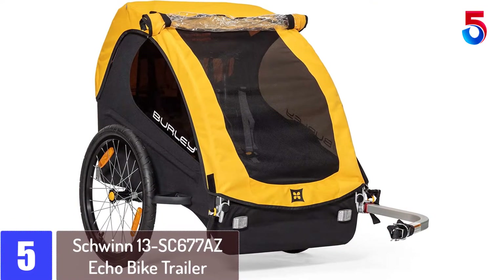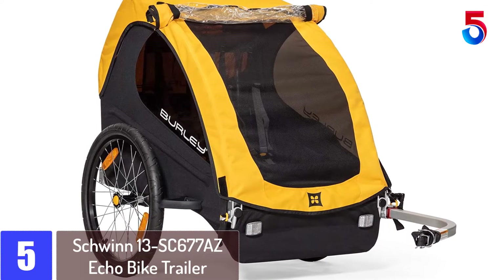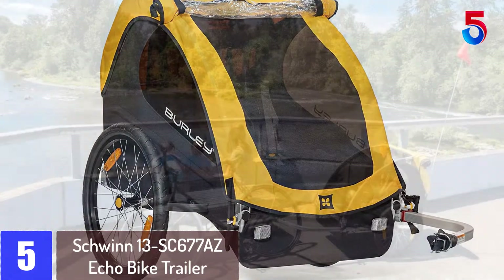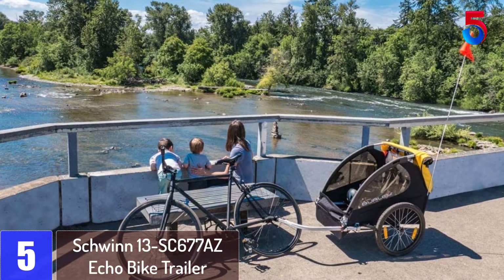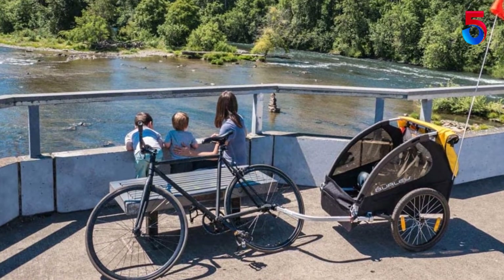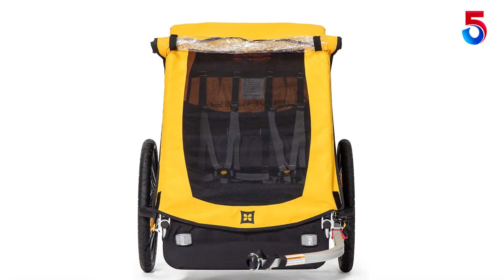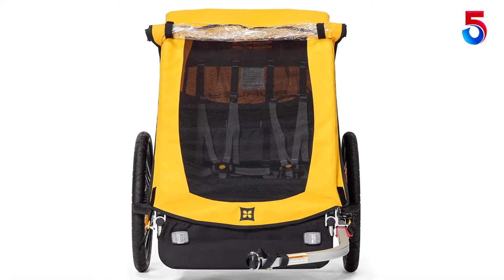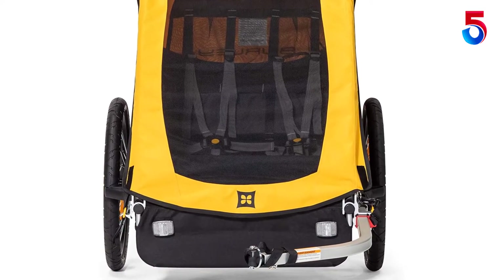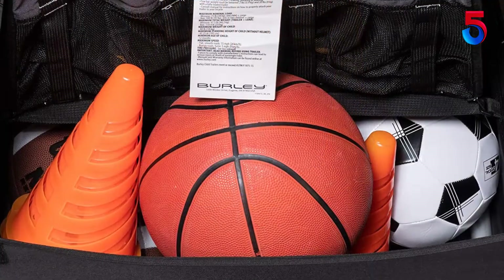Starting at number 5: Burley Design Bee Bike Trailer. If you are looking for one of the ASTM certified and low-priced bike trailers on the market, this model may be what you need. This trailer is designed to keep your child comfortable as you buzz around your city or neighborhood. It comes with an innovative flex connector that enables the bike to lay flat while ensuring that the trailer remains stable and upright. The model also comes with tinted rear and side windows integrated with UPF 30 to make sure that your child is protected from harsh UV sun rays.